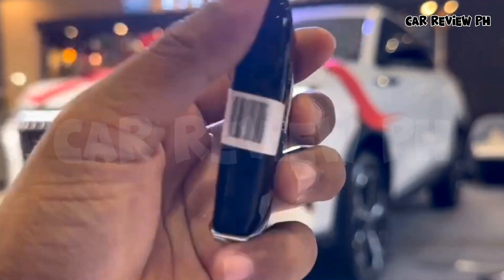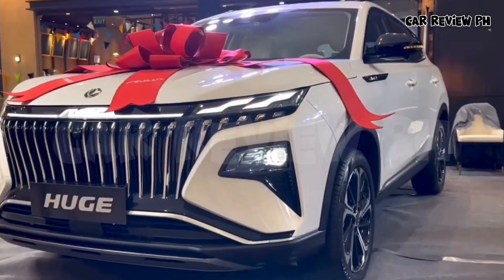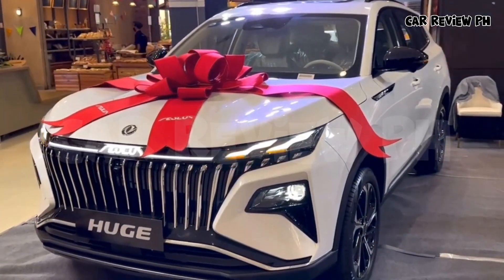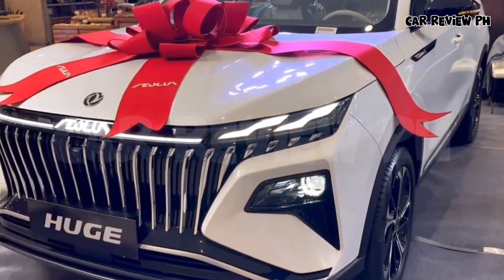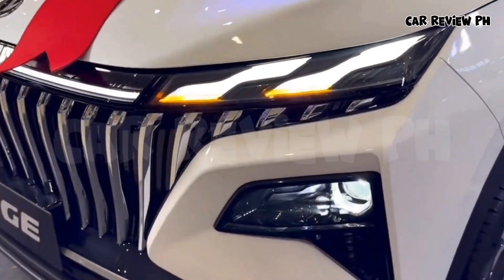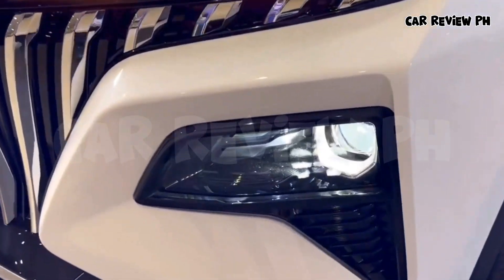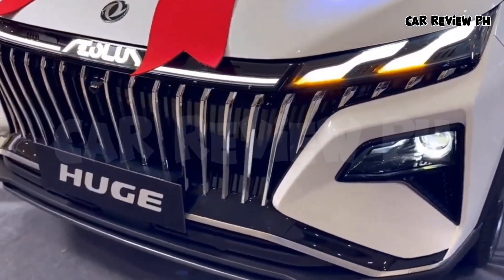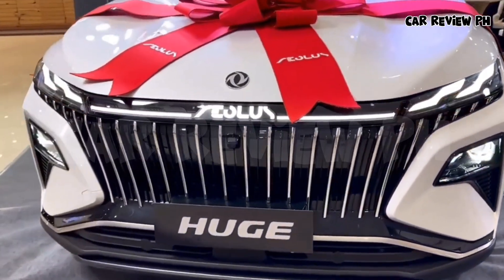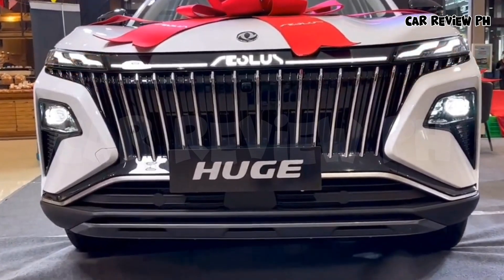Eolus Huge Hybrid SUV. Dongfeng Huge must be your best choice to meet the demand for fuel savings, but you also do not want to sacrifice a comfortable driving experience or performance experience. Huge is equipped with a 1.5T Dongfeng Mach dual-engine hybrid system. The initial response is only 0.15S, NEDC fuel consumption is 4.8L per 100 kilometers, and the comprehensive endurance of one tank of oil can reach 1,000 kilometers.